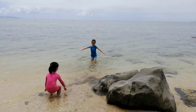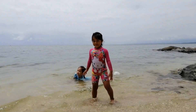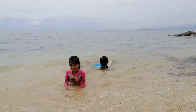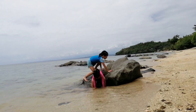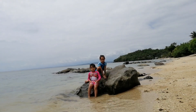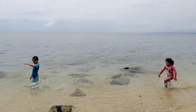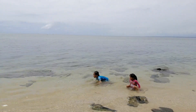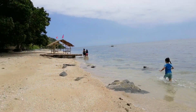Here in Bulaklak Beach — it's so clean and refreshing. Now let's swim! Woo! Come on, Buddy!